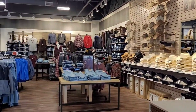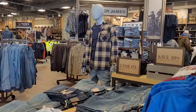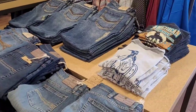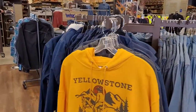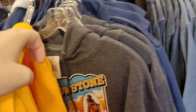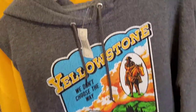You'll get your clothing, caps, jeans. Here's Yellowstone gear — that's pretty cool. Yellowstone. Check that out, that's cool.